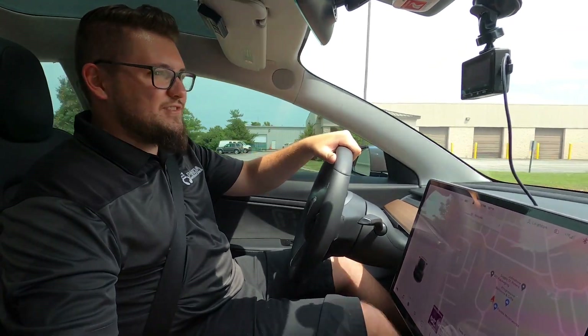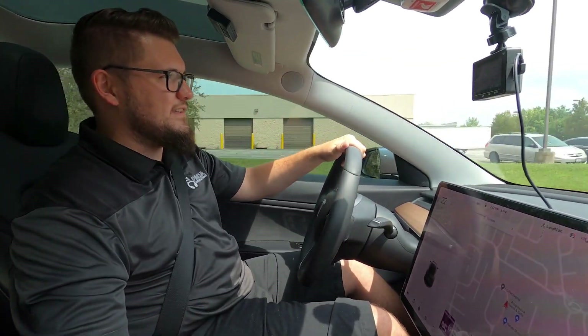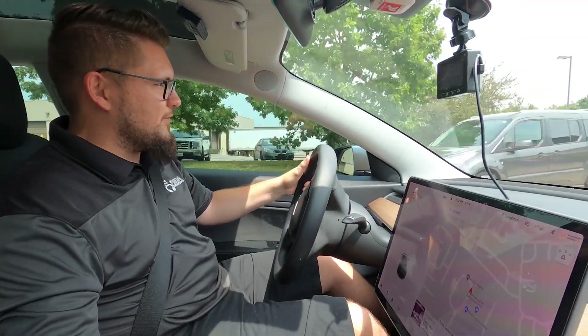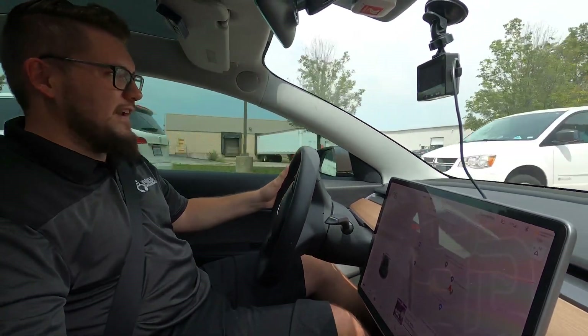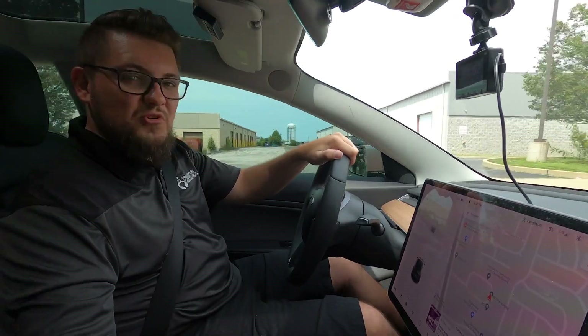Ease of install — just a standard set of coilovers. If you've never done a Tesla coilover install, you might be in for a few tricks, but for the most part, fairly straightforward. I'm very impressed. The ride's very nice. No clunks. Smooth as butter.